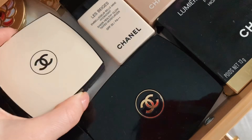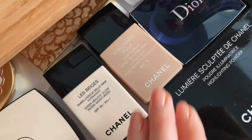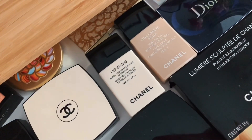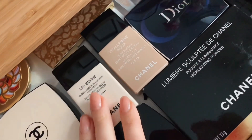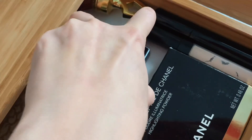Наверное, будет сложно всё открывать одной рукой. Два тональных крема — Vitalumière Aqua и Le Beige, оба от Chanel. Сейчас мне больше нравится использовать Le Beige, потому что в нём есть SPF и он даёт такой глянцевый эффект подсвеченной кожи — как будто тональный крем с хайлайтером. Палетка от Dior, пятицветная.